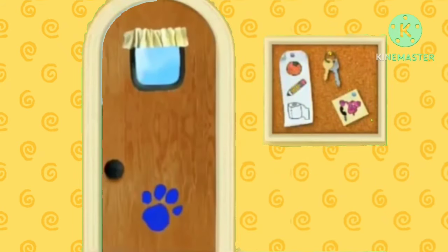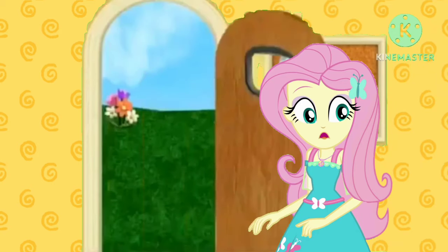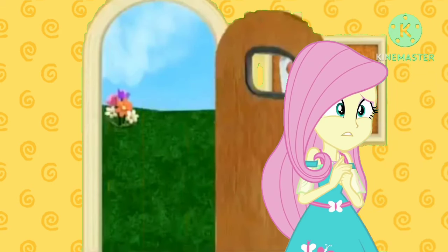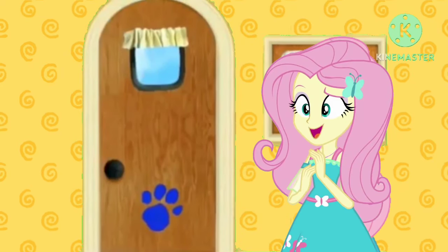A clue! Did you say something? A clue! Oh! You see a clue? Where... At the door! Where is the clue? A clue.